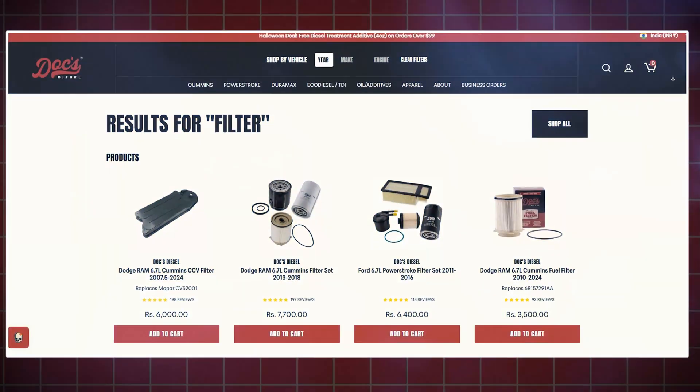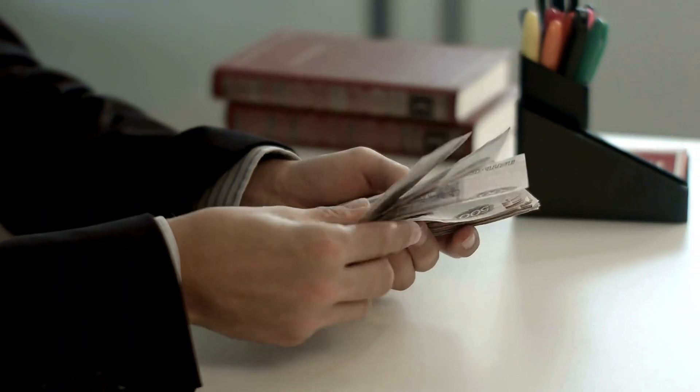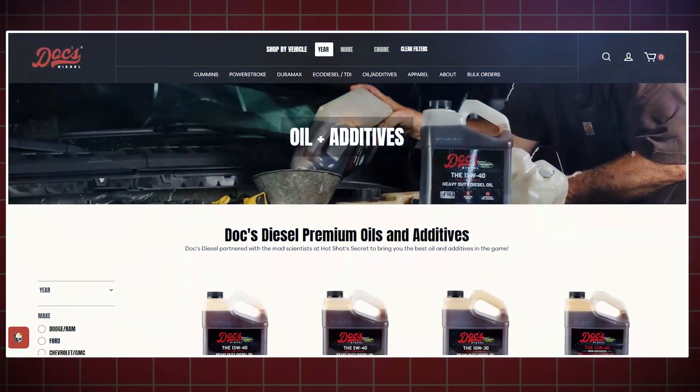If you're looking for the best CCV replacement filters, look no further than the folks at Dox Diesel. Dox offers top-of-the-line filters designed to keep your engine running like a champ. These filters are built to OEM specs, so they fit your truck perfectly and perform even better. Plus, Dox gets all their products directly from the manufacturer, meaning you don't have to pay that nasty dealer markup. Dox CCV filters are made to handle the heavy demands of a diesel engine, whether you're towing, hauling, or just putting a lot of miles on your truck. They're designed to last, meaning fewer replacements down the road and good peace of mind. Head on over to DoxDiesel.com and check out their whole range of products, including high-quality oil and fuel filters.